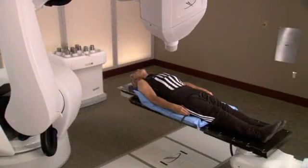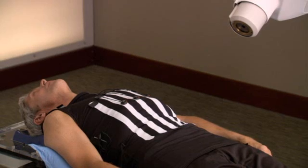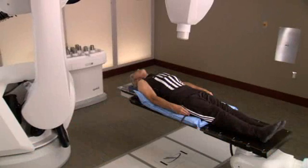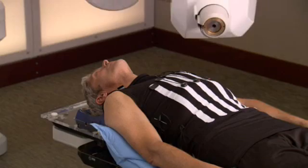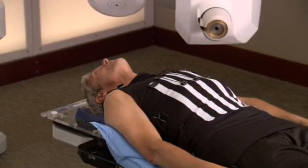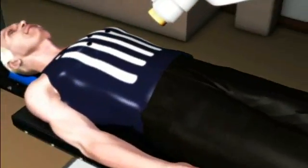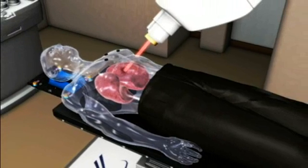The challenge that doctors face with tumors in the lung is that those tumors move as you breathe. Unlike traditional radiation therapy, Accuray's Synchrony Respiratory Tracking System was designed to overcome this challenge. It allows you to breathe normally during the course of your CyberKnife treatment. The robot follows the tumor as it moves, delivers radiation to the tumor, and avoids spreading radiation to the surrounding healthy tissue.